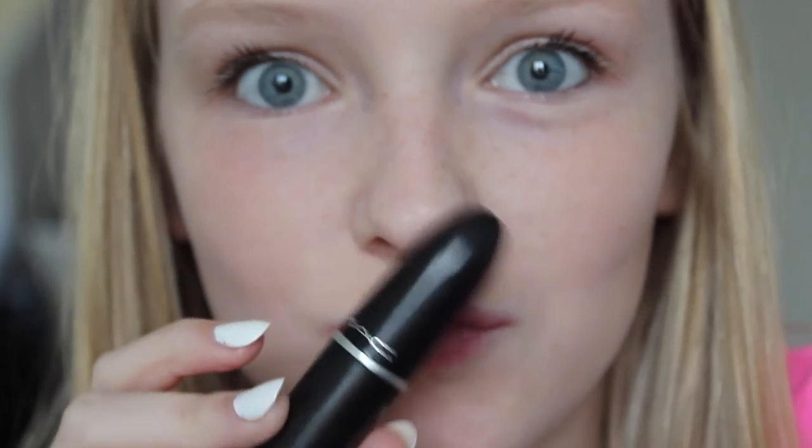Finally I'm taking my MAC lipstick in Angel and putting that all over my lips. And I'm using MAC's Cream Cup on my lips and that is it for the makeup.